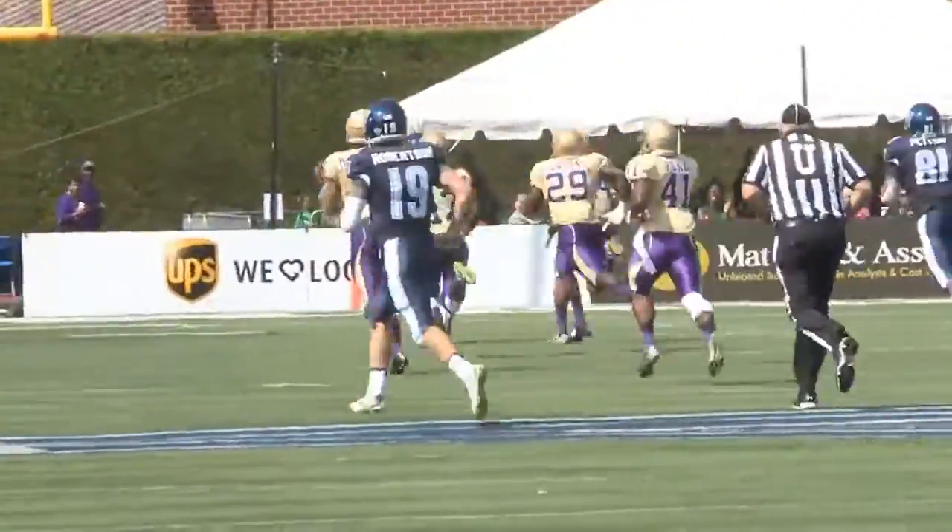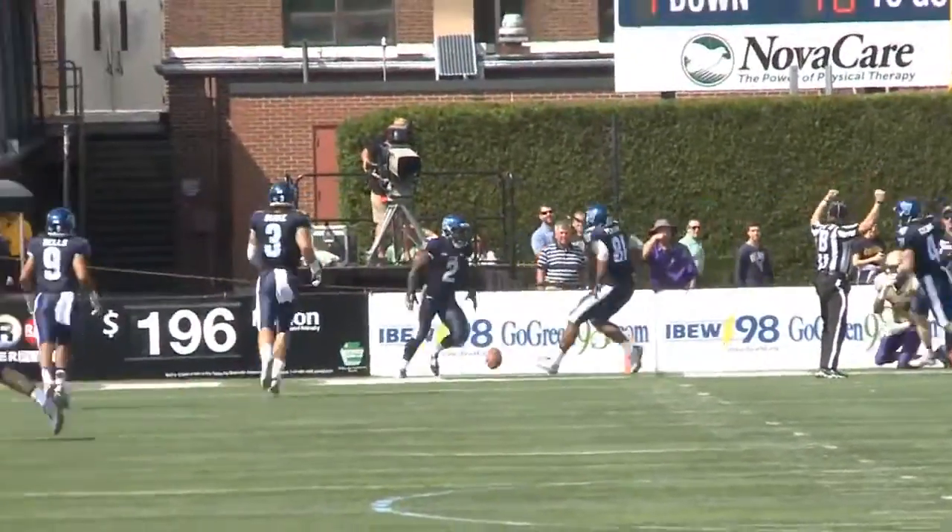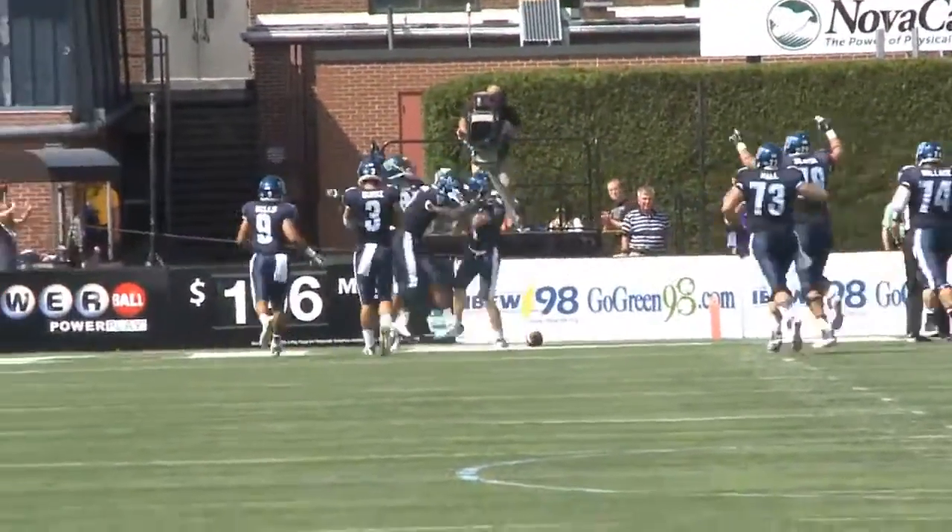Kevin Monongai to the 25, 20, to the 15, to the 10, to the 5 — 62-yard touchdown run, Kevin Monongai! Wow, just an explosion.